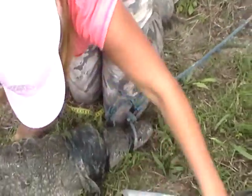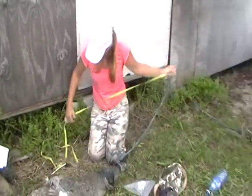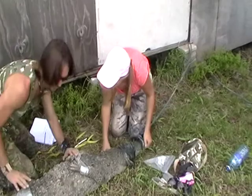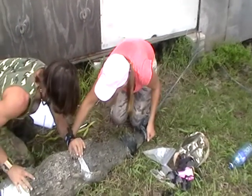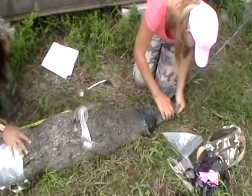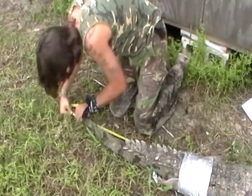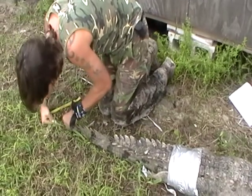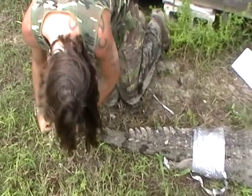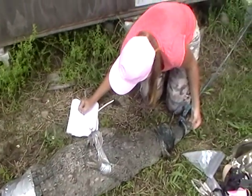Now we're going to do a total length. Normally it's taken by laying the tape measure underneath the animal — on larger animals it's a bit difficult, but this one's pretty small so we can do it. We slide the tape measure underneath the animal, make sure the tail is straight. Total length: 206 centimeters.